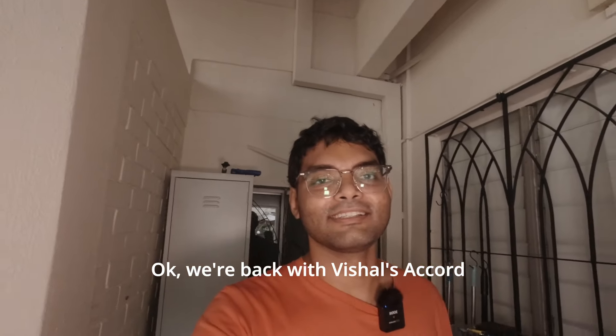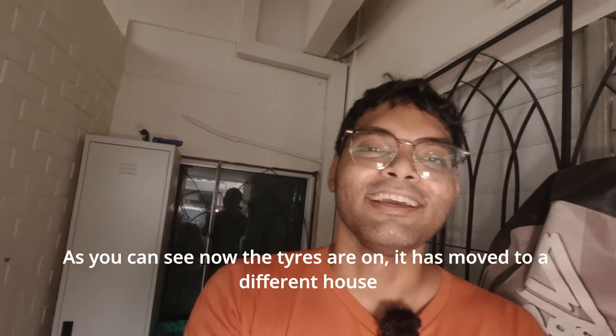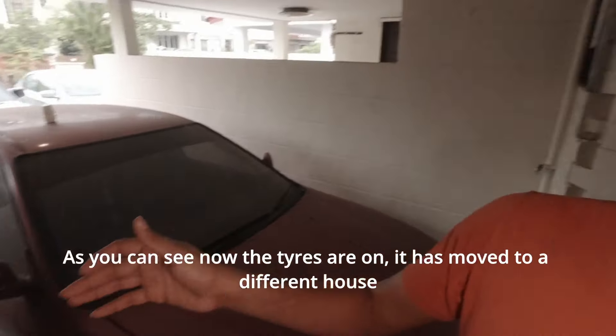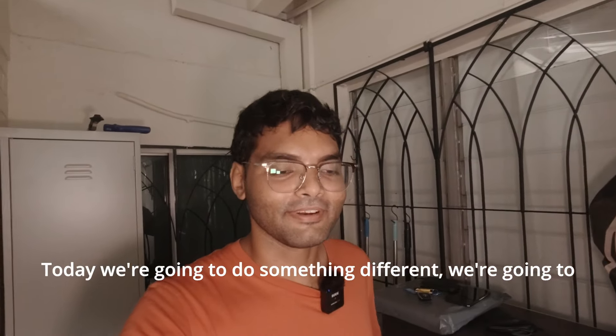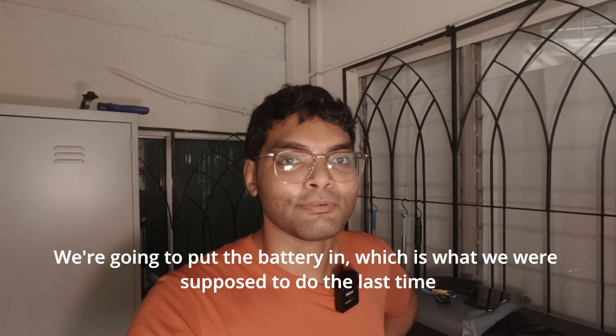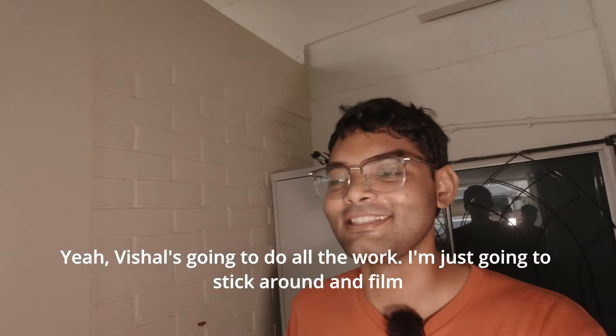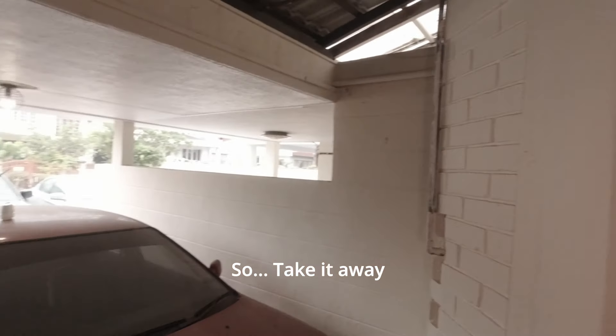We're back with Vishal's Accord. As you can see now, the tyres are on. It has moved to a different house. Today, we're going to do something different. We're going to put the battery in, which is what we were supposed to do last time. Vishal's going to do all the work as usual. I'm just going to stick around and film. So take it away.